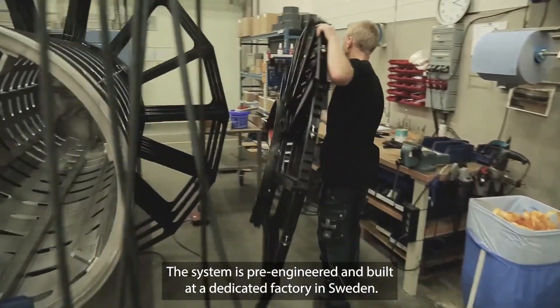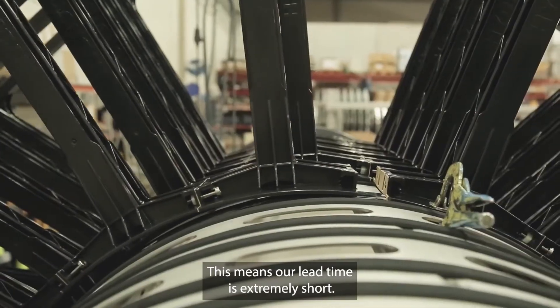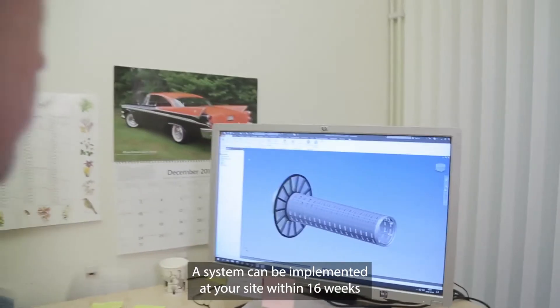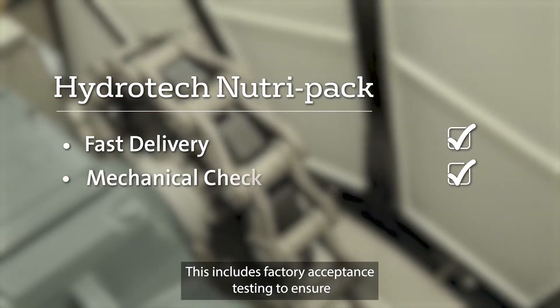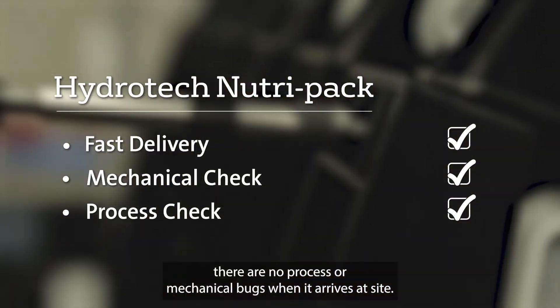The system is pre-engineered and built at our dedicated factory in Sweden, meaning our lead time is extremely short. A system can be implemented at your site within 16 weeks of your order being placed. This includes factory acceptance testing to ensure there are no process or mechanical bugs when it arrives at site.